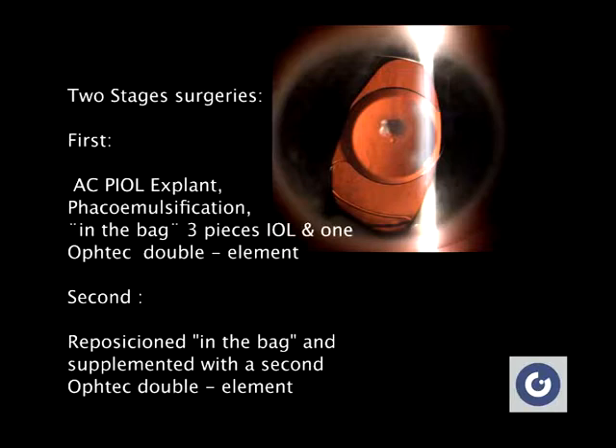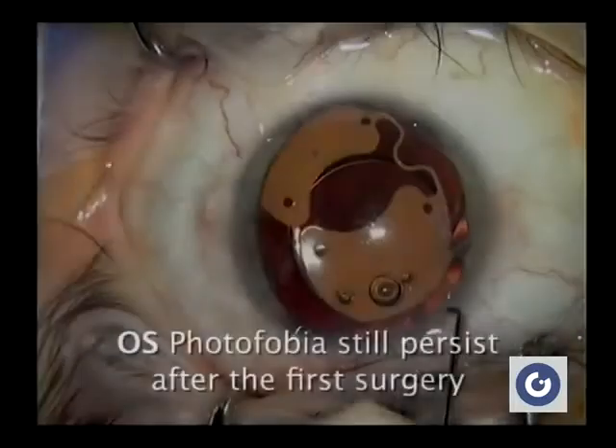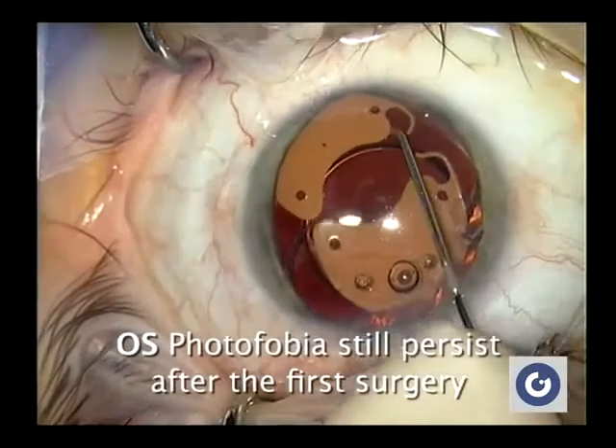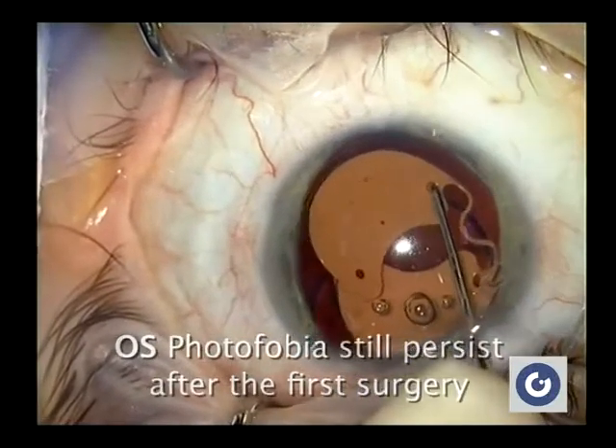After mild photophobia persisted, an asymmetric IPS fixation in the bag was suspected. After the first surgery, one IPS was implanted following phacoemulsification of the lens.